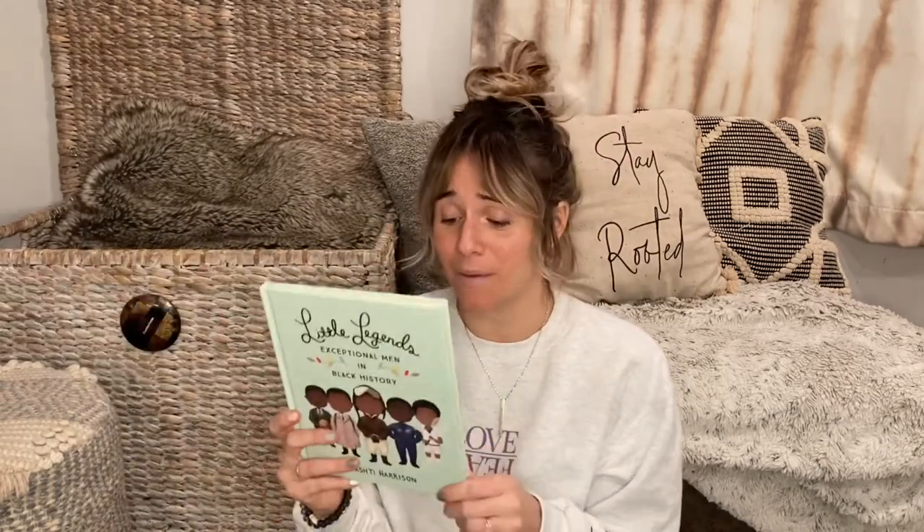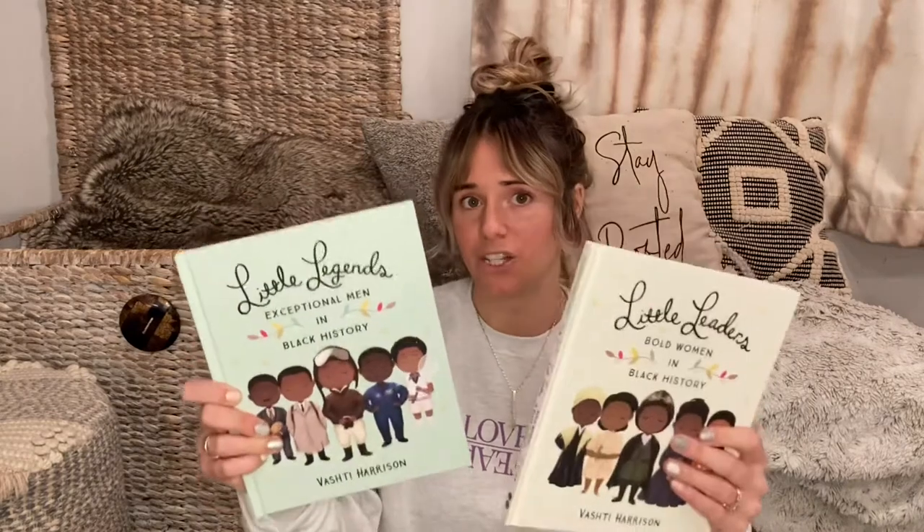Two books I love come from a series: Little Legends: Exceptional Men in Black History and Little Leaders: Bold Women in Black History, both by Vashti Harrison. Every page is a short bio — you could in five minutes teach your child about an amazing person in Black history. Some are from history, some are more current, like Harriet Tubman. Those are from the Little Legends, Little Leaders series by Vashti Harrison.